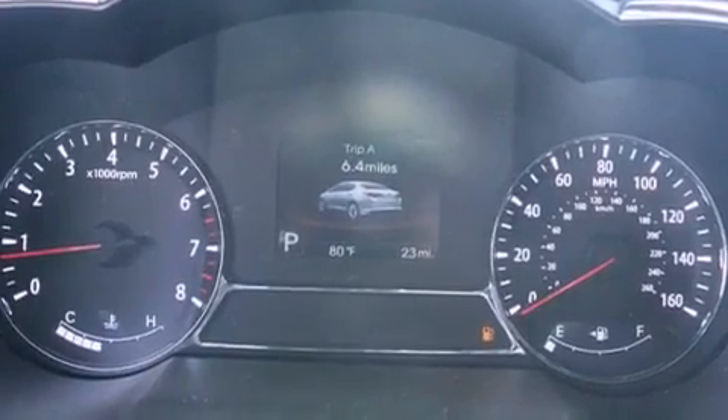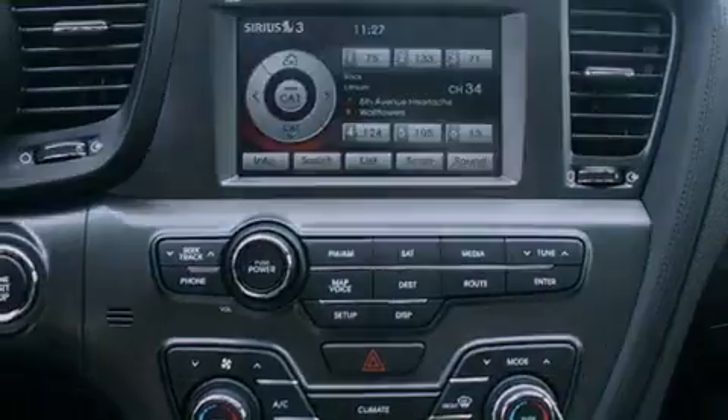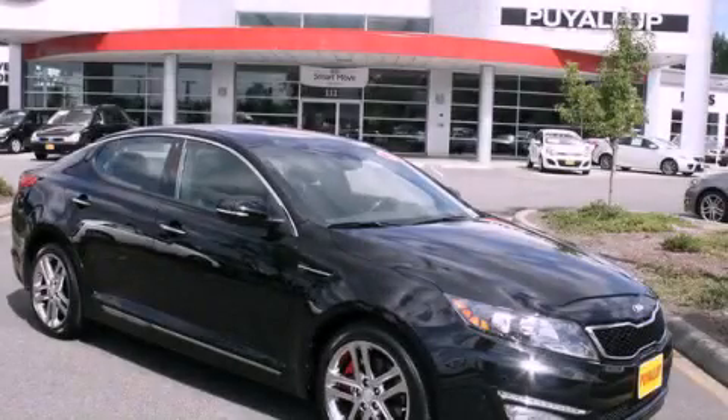Steering wheel controls, heated side view mirrors, parking distance sensors, and fog lamps. Please call today to reserve this vehicle for a test drive.